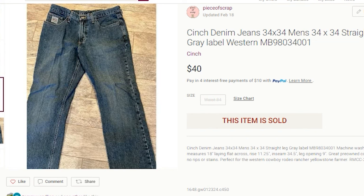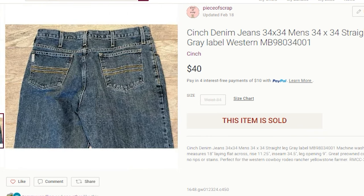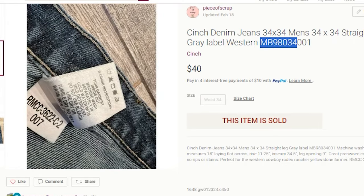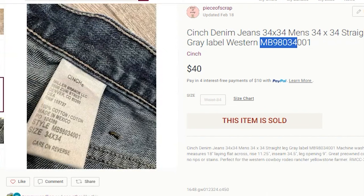I paid $4.50 for these jeans. They sold for $40 within two weeks of listing. The buyer paid shipping. My profit was $23.54 on this pair of men's jeans. The keywords to note: I included cinch denim jeans, 34 by 34 men, 34 by 34 with the space, straight leg gray label, Western, and the style code on the inner tag. I probably could have used silver instead of gray — it's hard to say exactly what buyers are shopping for.